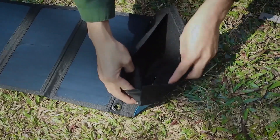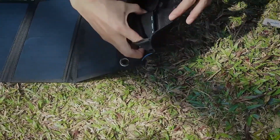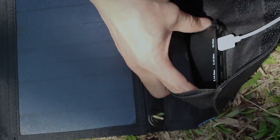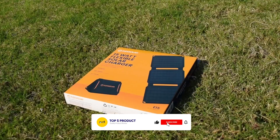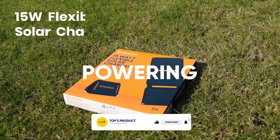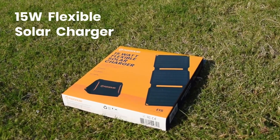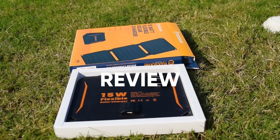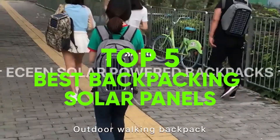In recent years, technology has brought real changes to backpacking. Cell phones, personal locator beacons, and other devices have made backpacking a safer way to enjoy the outdoors. Empowering those devices has been made easy by the development of the backpacking solar panel. In this video, we are going to review the top 5 best backpacking solar panels.